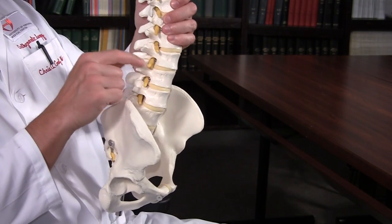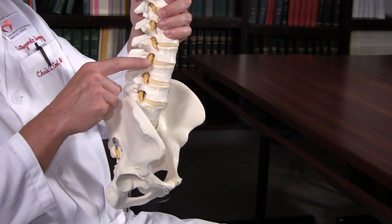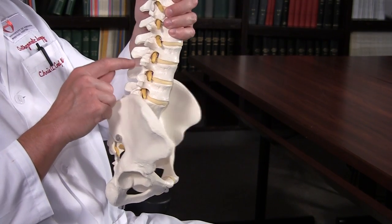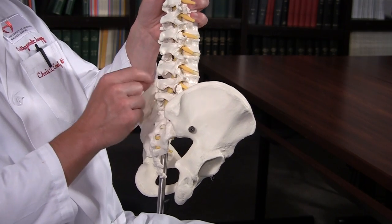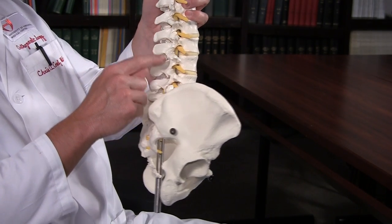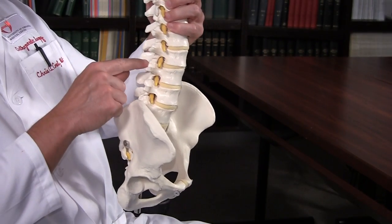As that spine slides forward and this hole becomes more pancake-shaped, this nerve really gets pinched. The other type of slip is when you get arthritis in the back of the spine in these small joints called facet joints. As those joints get loose and unstable, the spine again can shift.